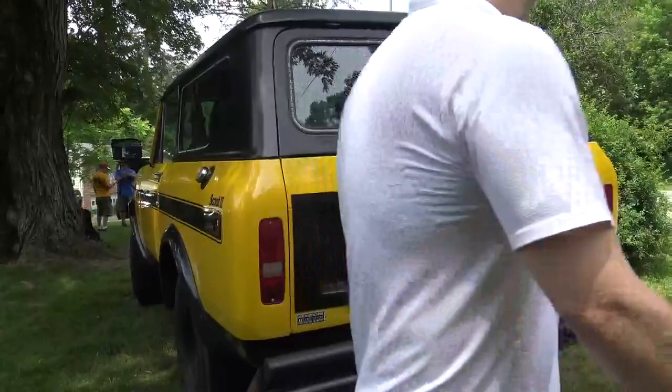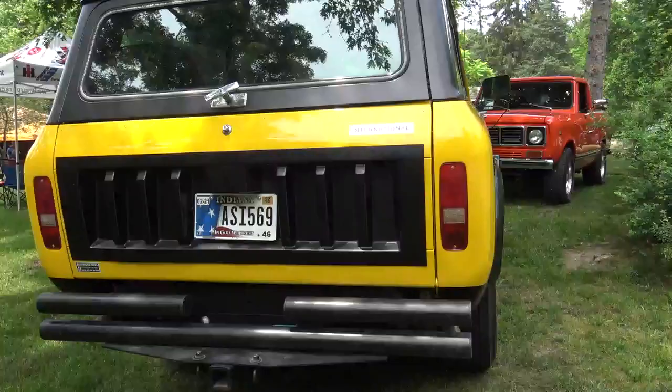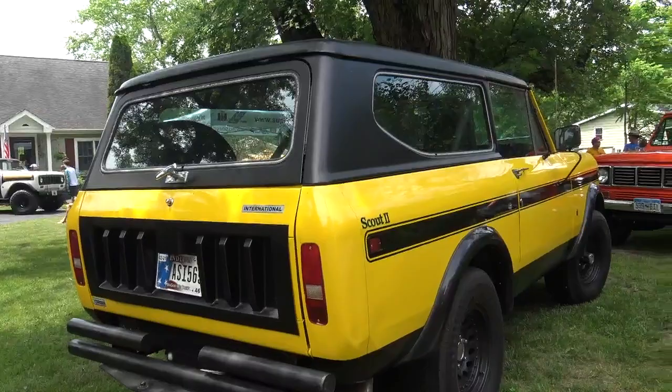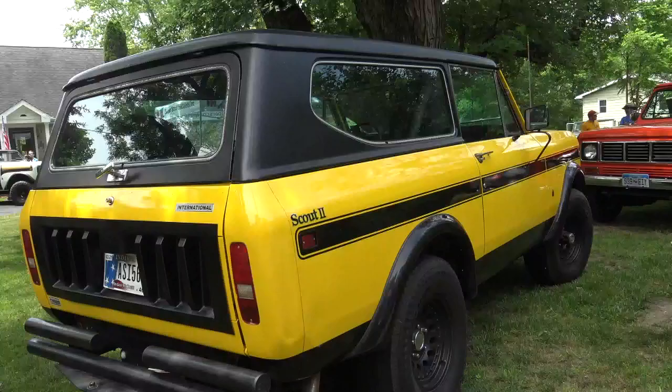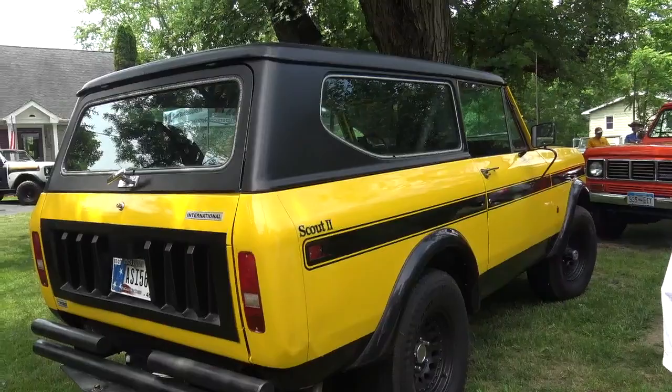The Scout is in between stages right now. It's going to be getting a half cab and become his wife's truck. He just picked up a 73 three-quarter ton camper special, and the plan is for the camper special to tow the Scout to shows so they can both ride together instead of taking separate vehicles.